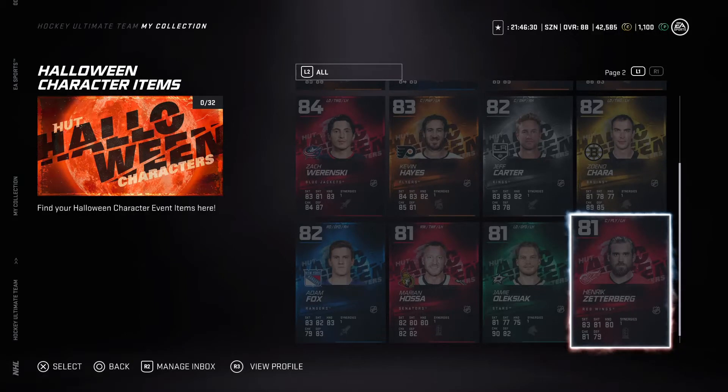What's up guys, coming at you with a brand new NHL 21 event — very cool cards getting into the Halloween character items. Make sure you stay tuned, give the video a like if you enjoy, and we're gonna be getting right into it.